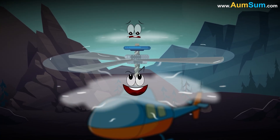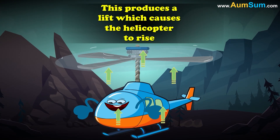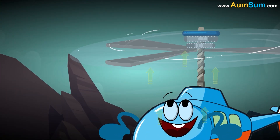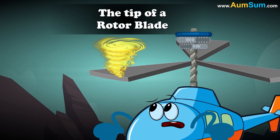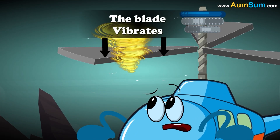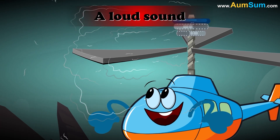Air from the high pressure area starts moving to the low pressure area. This produces a lift, which causes the helicopter to rise. At the same time, a vortex is generated by the tip of a rotor blade. When this vortex hits the next advancing blade, the blade vibrates. The vibrations of the blade generate a loud sound.